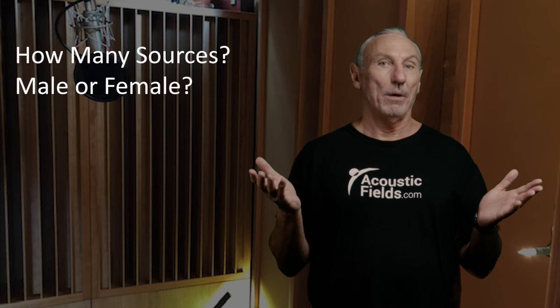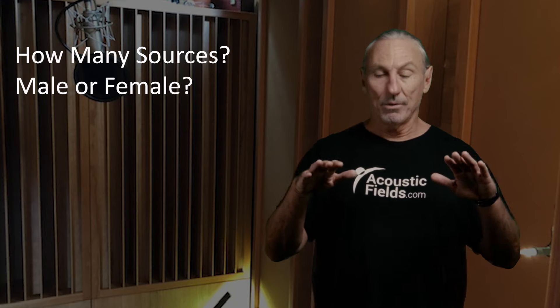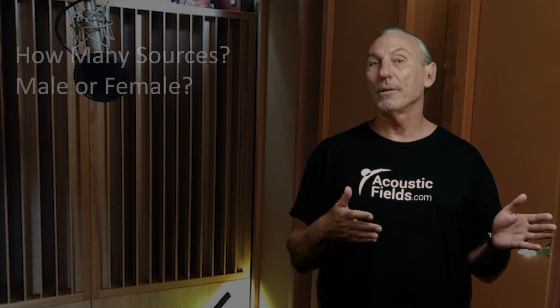So what's our next step after we get our noise figured out? How much energy are we going to have in the room? Are we going to have one vocalist, two, three? Then we've got to go down another level to quantify: male or female? Male voices usually have a lower octave range, and lower octave range means we've got to have wider distances in our room, because the energy needs more distance to travel. So all of these variables have to be taken into consideration — room size, volume, number of sources, male or female.